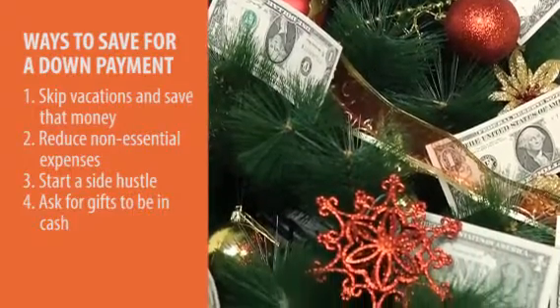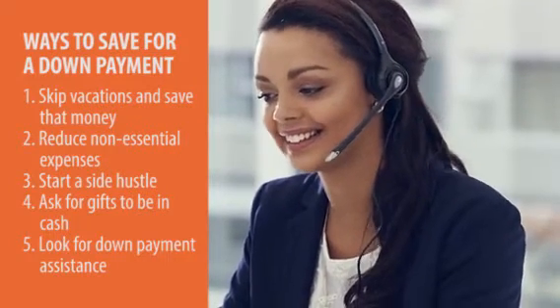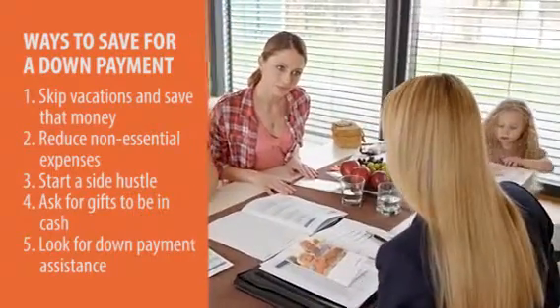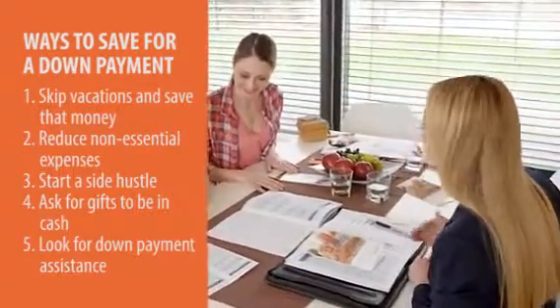And then finally, and this is one that you really should look at maybe before you start all of these others, is look if there's any lender's down payment assistance. In some places, you may not need as much money down. You want to look at all those options, but sometimes you can get a lot less down or even get some of the money gifted if it's the right program.